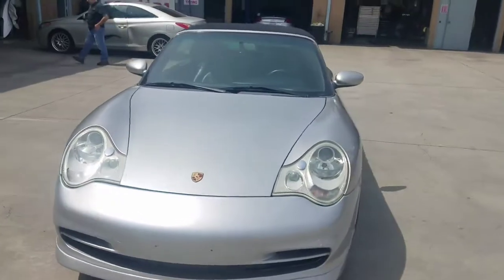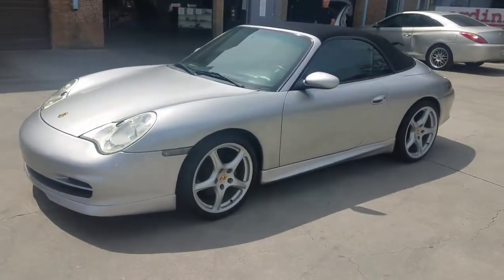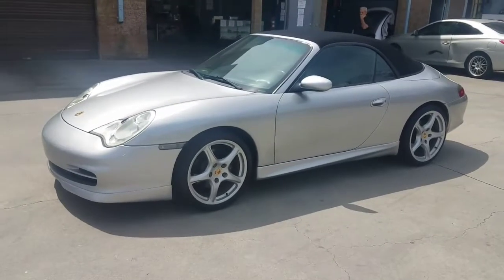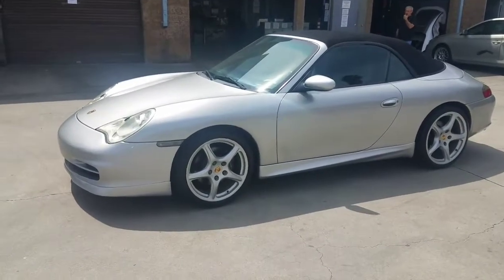The car is located in Southern California in the city of Glendale. If you're interested, give me a call at 818-240-7223. I am not a dealer — this is a personal car.